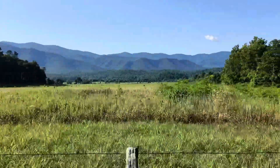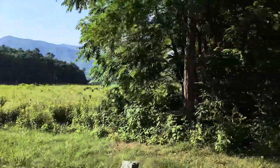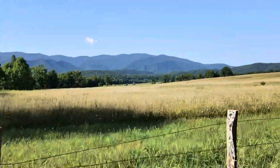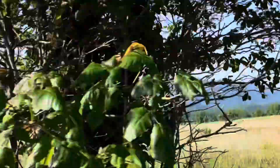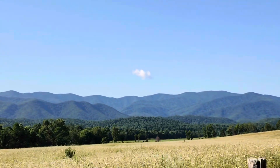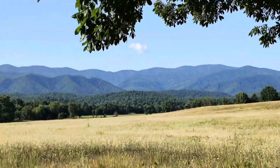Pretty. Gorgeous, gorgeous — oops, there's the one cloud in the sky. We found it. No lie, that is the only cloud in the entire sky. The only one. Watch it rain right there.